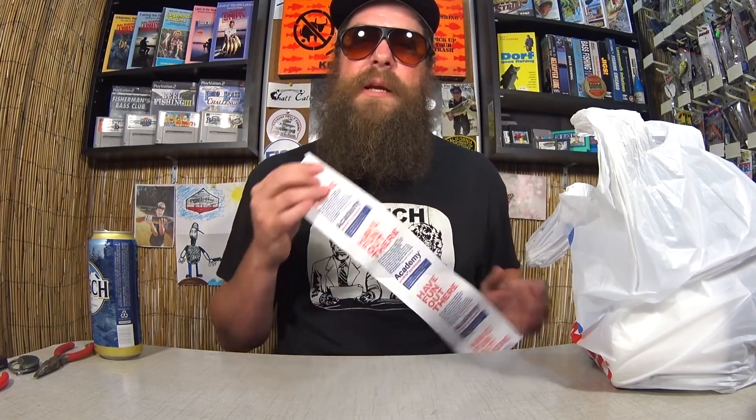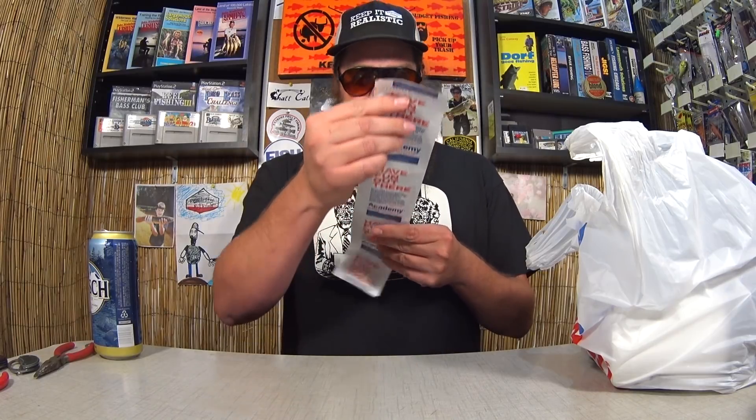I actually picked these items up a couple weeks ago, so if you go to Academy right now, you might not find this kind of stuff. I just never got around to doing the unboxing, but I definitely want to do it so I can give some of the lures away to you guys. Looks like I spent a total of $25.97 plus tax, $28.50 total — that's about the price of a pro subscription box. Let's see what I got for $28.50.